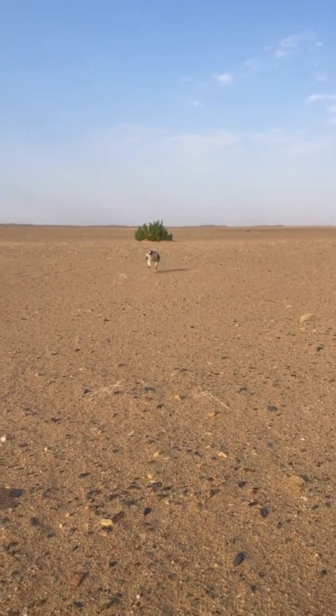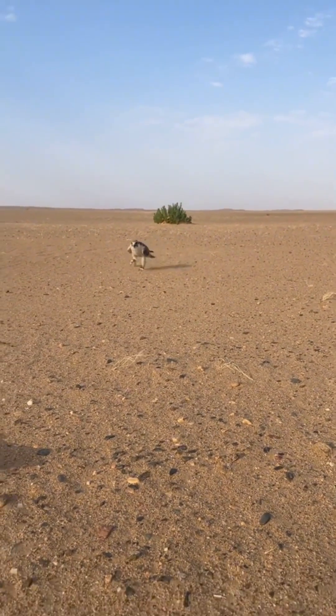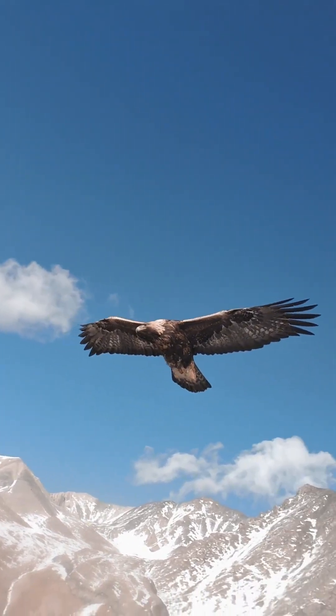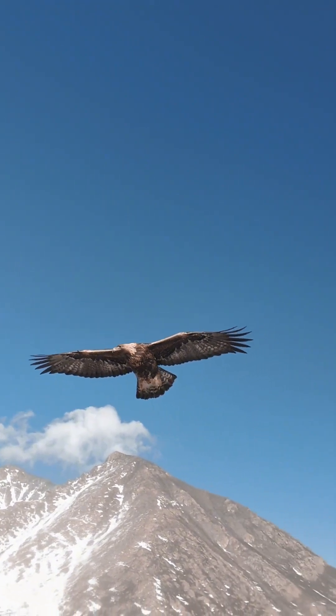Someone asked what this big bird is and why it looks so silly. Well, this is a golden eagle. Sure, it might look goofy when walking around, but don't let those eyes fool you. This bird means business.